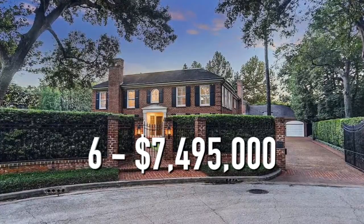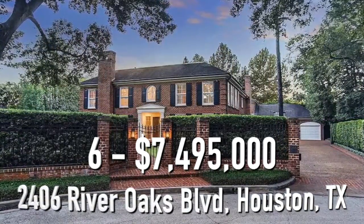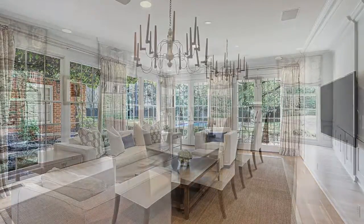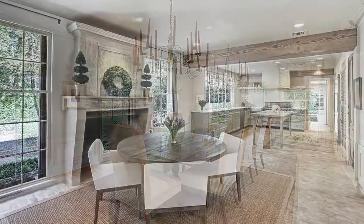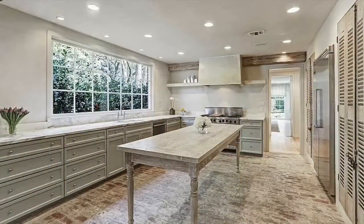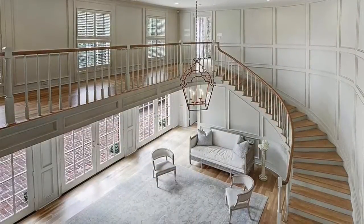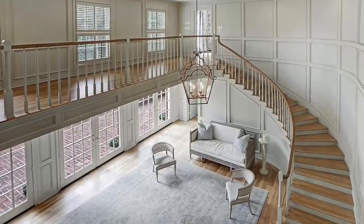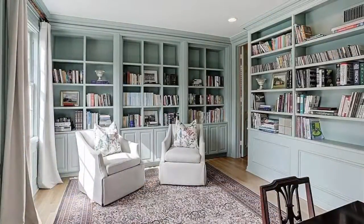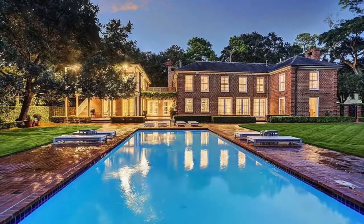Number 6. $7,495,000. This home has five bedrooms and six bathrooms, and is 7,231 square feet. The kitchen and breakfast area have a rustic farmhouse vibe. The kitchen is open and spacious, with plenty of countertop space for all your cooking needs. There's also a beautiful curved staircase that takes you up to the second floor. The home has a simple and timeless master bedroom. In addition to that, there's a cozy office and library. There's also a large backyard and pristine pool.